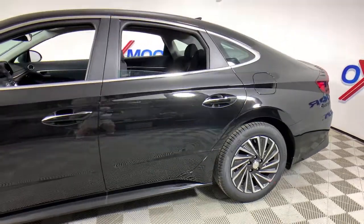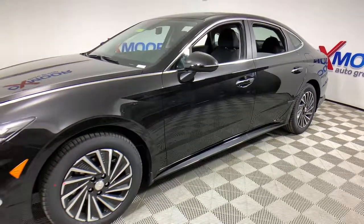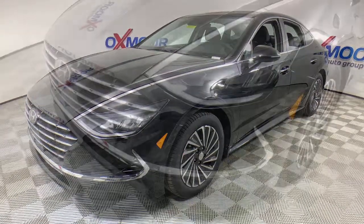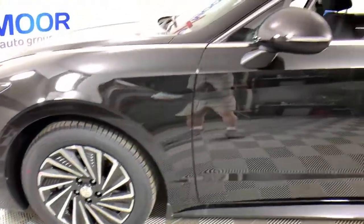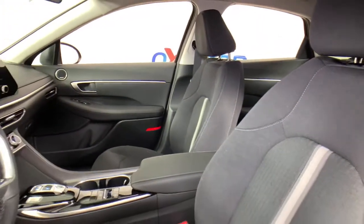Introducing the 2021 Hyundai Sonata. Whether you're commuting or cruising country roads, this smooth and spacious Sonata makes travel a treat. Its comfortable cabin with standard touchscreen infotainment and driver assistance, along with stylish good looks, make this midsize four-door your go-to family sedan.